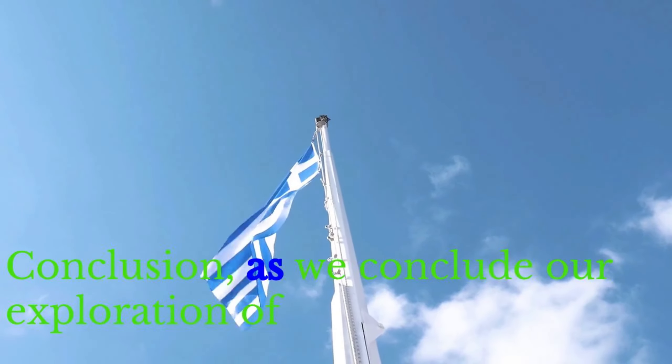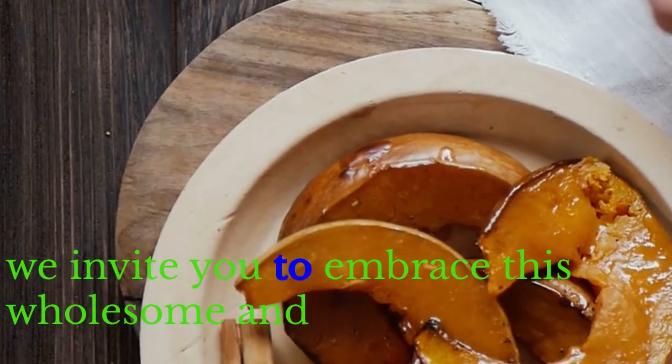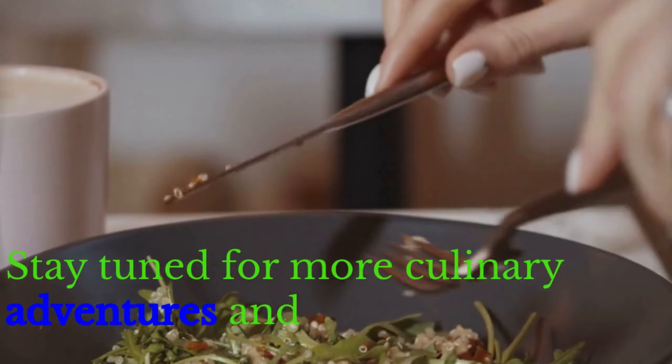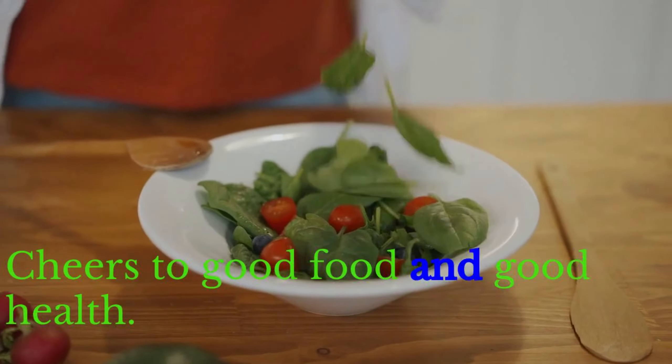As we conclude our exploration of the Mediterranean diet, we invite you to embrace this wholesome and delicious lifestyle for the benefit of your health and well-being. Stay tuned for more culinary adventures and health insights here on my channel, Suda Wellness. Cheers to good food and good health!